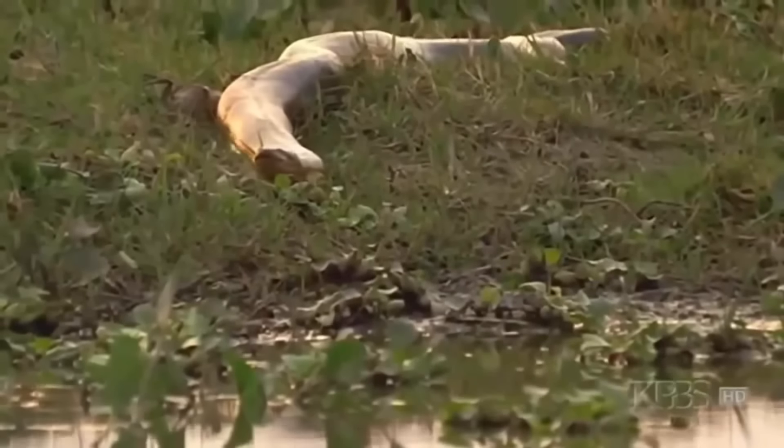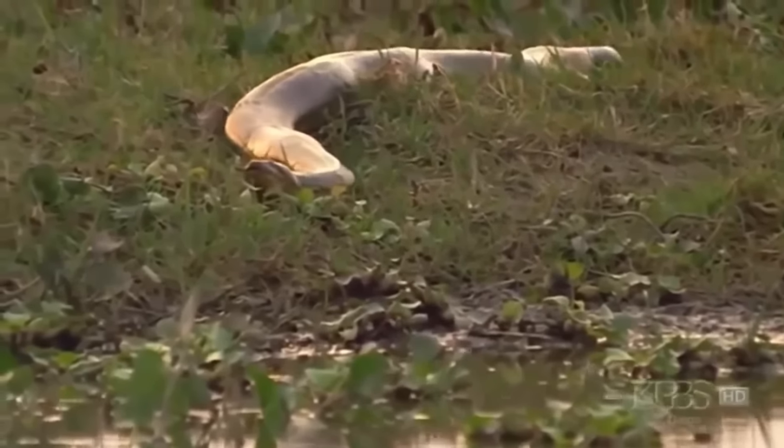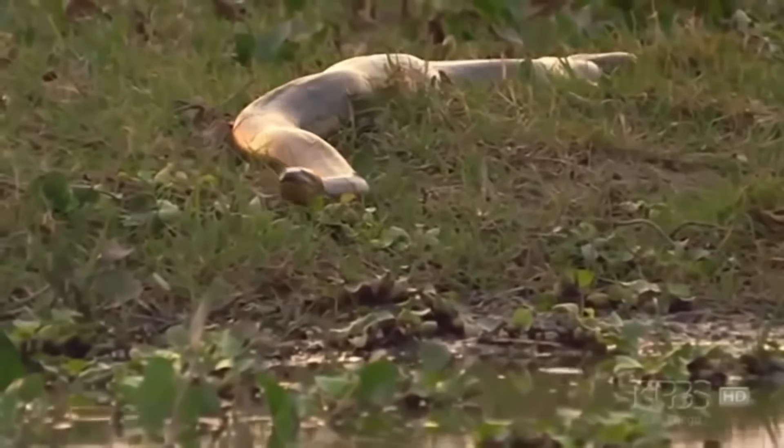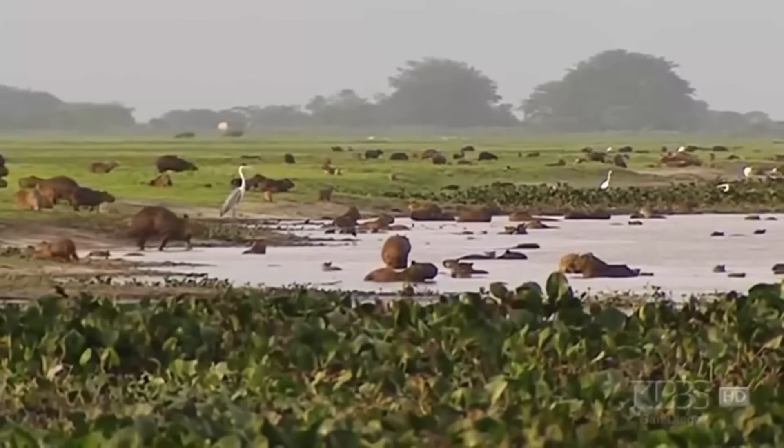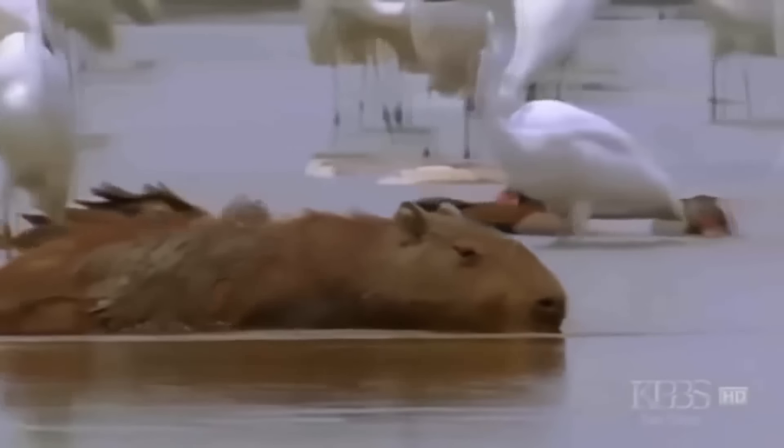To capture prey, it relies on muscle power, coiling around its victim and squeezing the breath out of it. And a large snake needs large prey. The biggest rodent in the world fits the role — a capybara, the size of a pig, is fairly easy to ambush as it bathes in the warm waters.